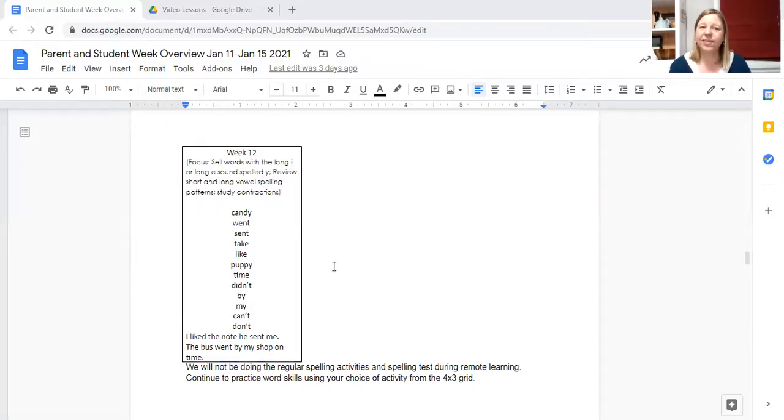The word list is week 12. In week 12 we have two of the words that have a Y in them that is a vowel. The words are candy and puppy. In both candy and puppy, the Y sounds like a long E. So we're going to be learning about the long E sound in the letter Y.